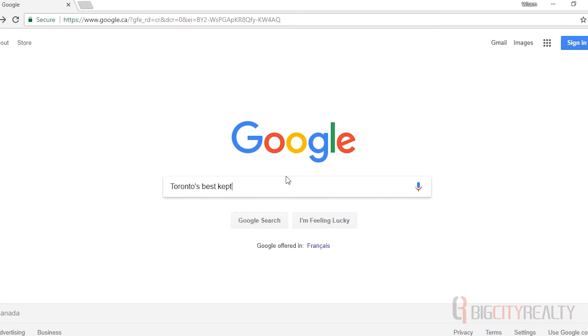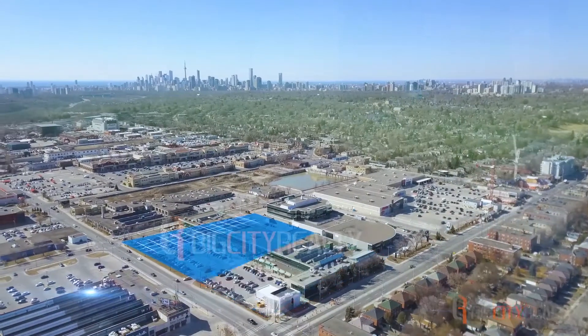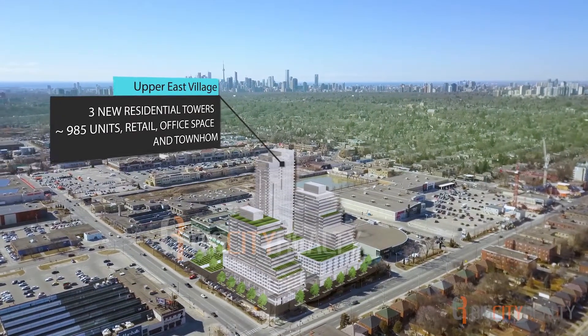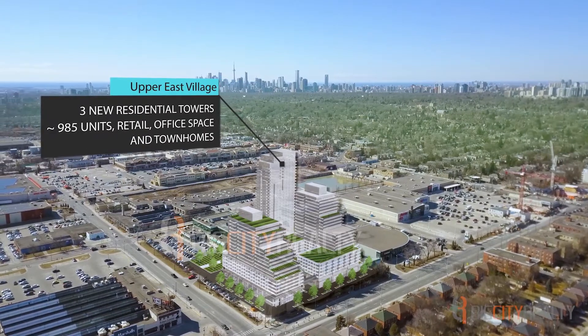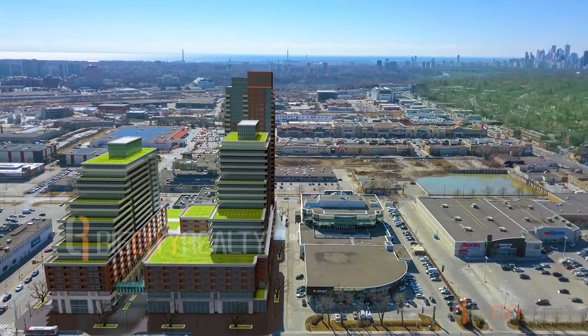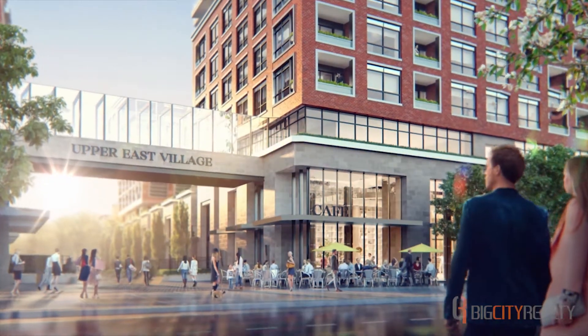There's a new community coming to Toronto. Introducing the Residences of Upper East Village, located at the corner of Eglinton Avenue and Brentcliffe Road in Leaside. This upcoming master-planned community will have three new residential towers, a selection of townhomes, and space for both retail and offices, created with aesthetics that will complement the historic charm and classic features of the area.